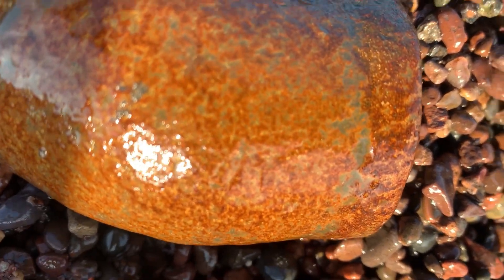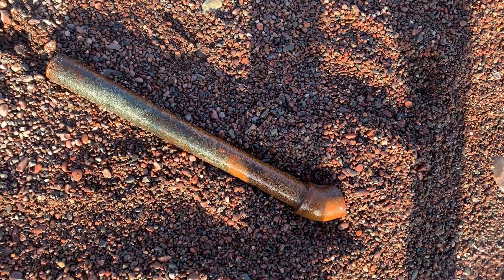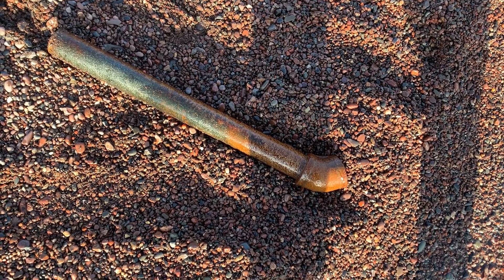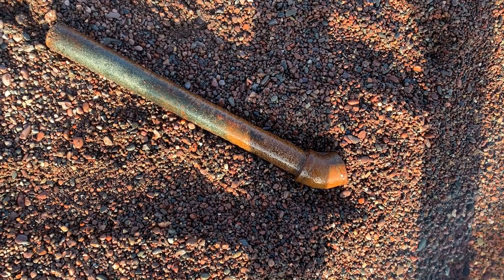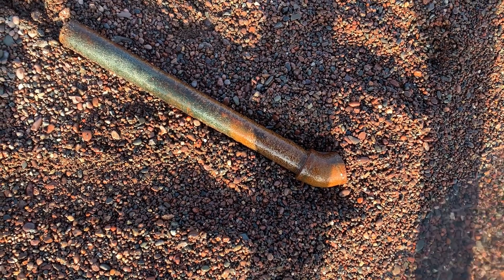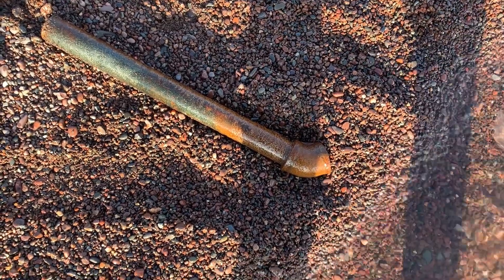As embarrassing as this is, I saw this color in the water and was like, 'Ooh, let's see if this rock is...' And it's a giant red pipe. I hope I'm not in the real-life version of the game Clue, but no idea where it's from. It does look decently old, like it's been there for a while. Could be from a ship or not — it'd be cool if it was. But yep, I thought it was a rock. Oh well.